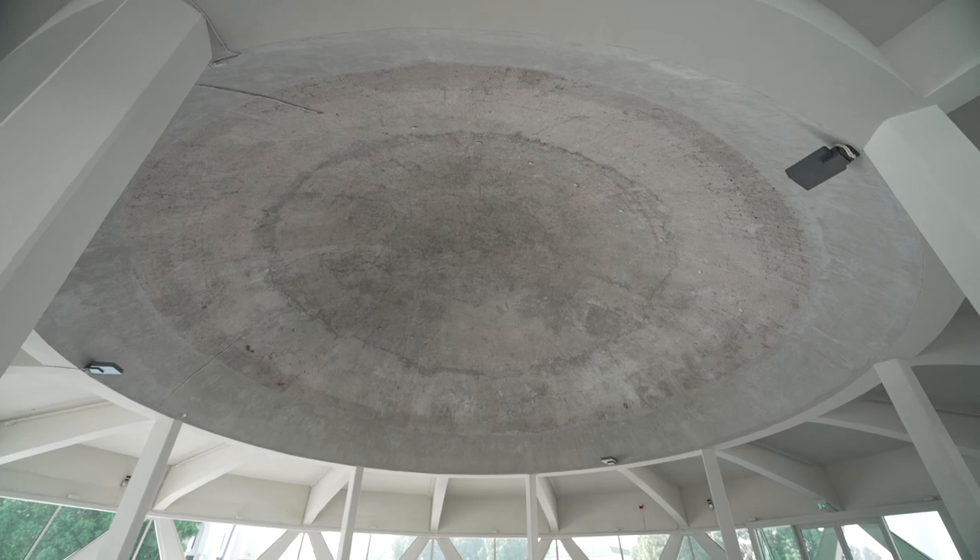I really wanted to expose the dome — the concrete dome — which a lot of people said would create an echo. But I thought this is the beauty of this space, because there's a special sound in the dome that's not quite an echo; it's kind of a high pitch.